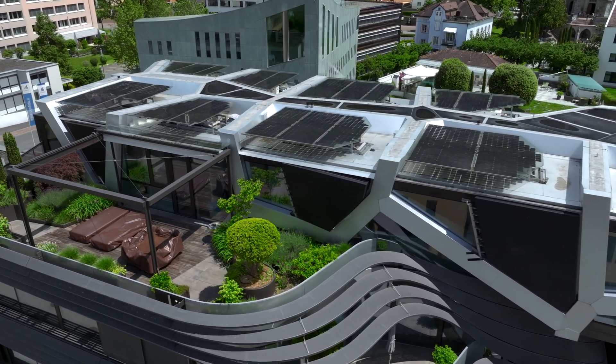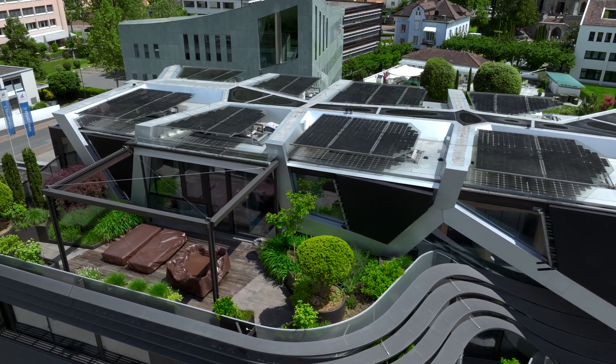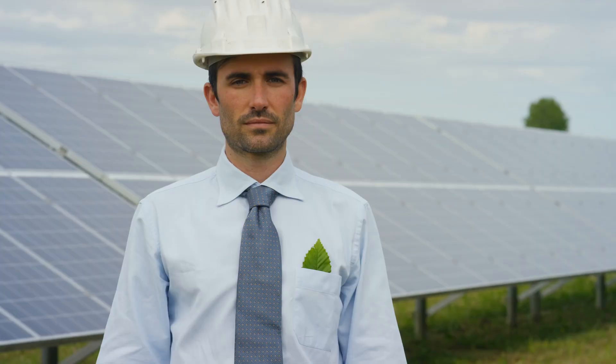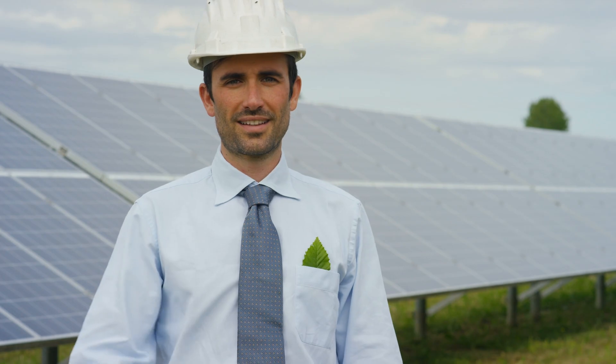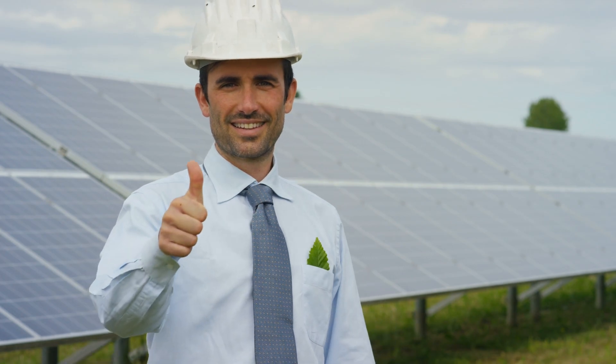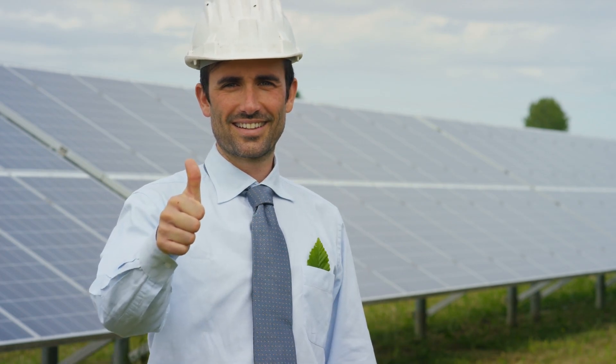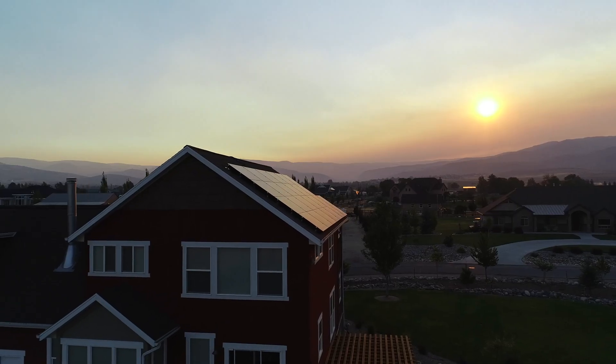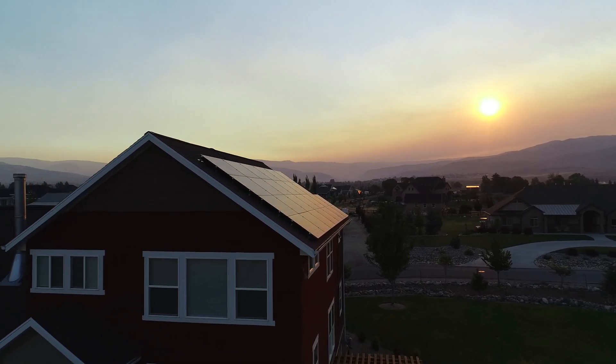Absorption of sunlight: Solar panels are designed to capture sunlight, which is made up of tiny particles of energy called photons. When these photons hit the solar cells, they transfer their energy to the electrons in the silicon atoms. Generation of electron flow: the energy from the photons knocks electrons loose from their atoms, creating a flow of electrons. This flow is what we call electricity.